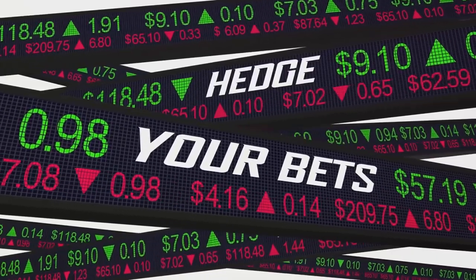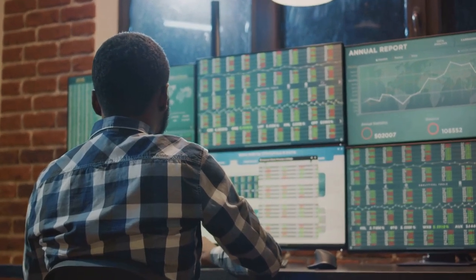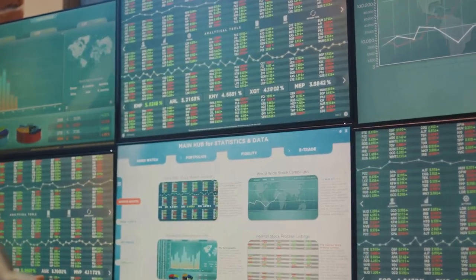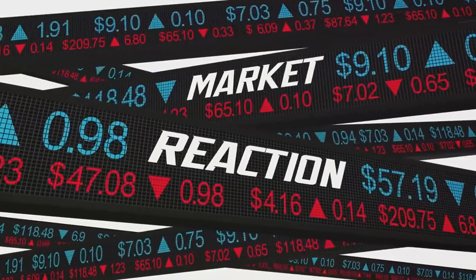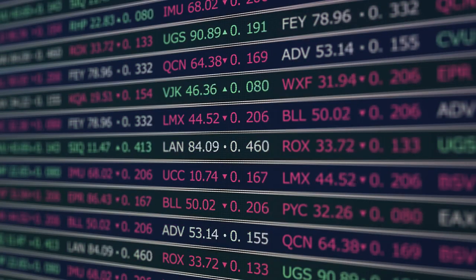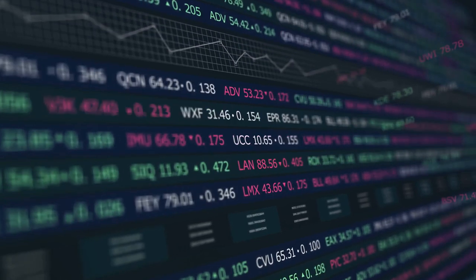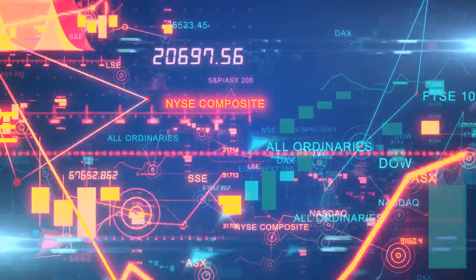One of the standout features of ETF stocks is their flexibility. Unlike mutual funds, which are only priced at the end of the trading day, ETF stocks can be bought and sold throughout the day, just like regular stocks. This means you can react to market changes in real-time, giving you more control over your investments. ETFs also offer a relatively easy and straightforward way to gain exposure to different sectors, industries, or even global markets.